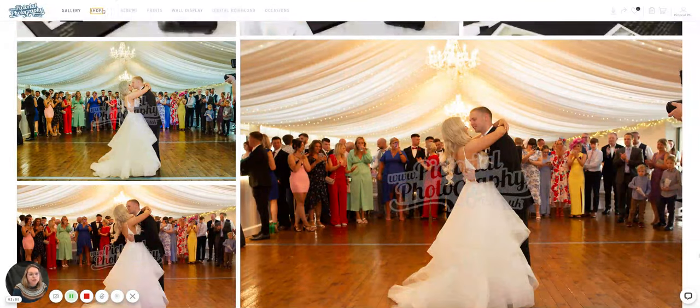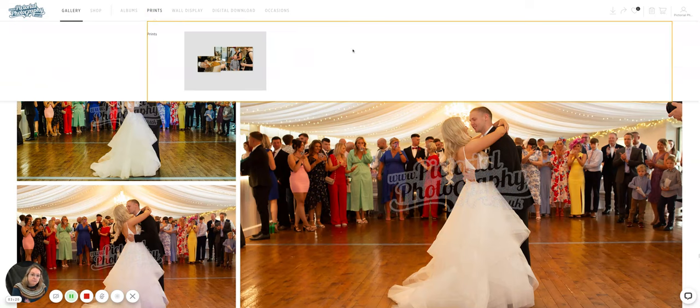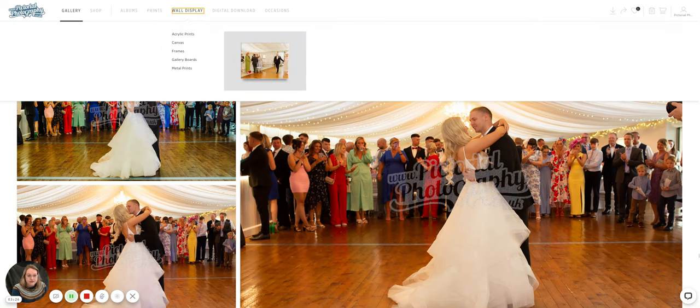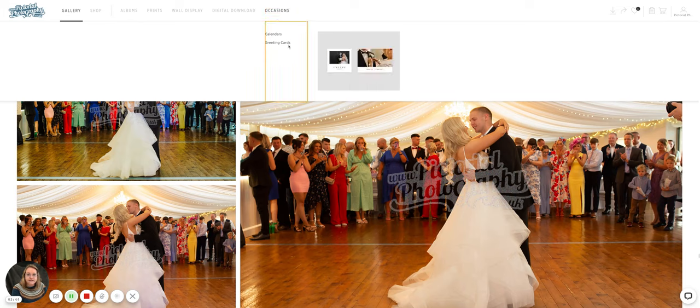The shop has things like the beautiful final albums advertised on the website. You can order single prints in all sorts of sizes if you wanted to frame something, or buy ready-framed or handmade frames, canvases, gallery board, and metal prints — it will actually show you what they'll look like with your own photo. You can also order extra digital photographs.